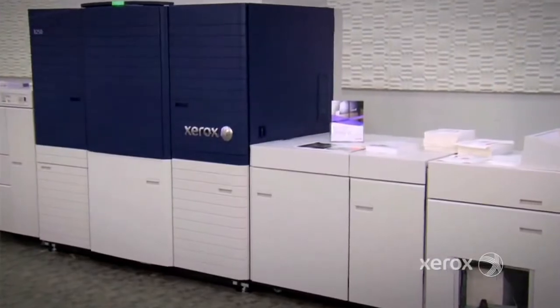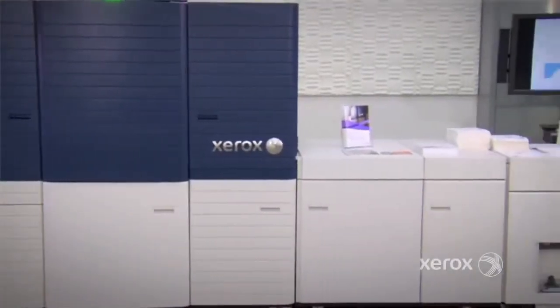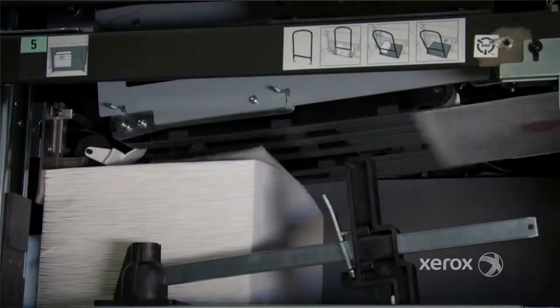The new Xerox Color 8250 production printer is a cost-effective, high-speed cut sheet system designed to deliver business quality color on inexpensive, uncoated paper.